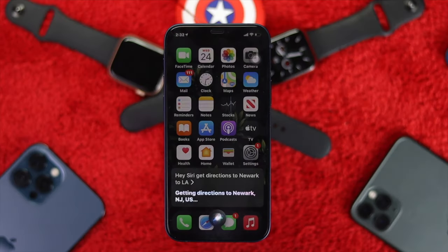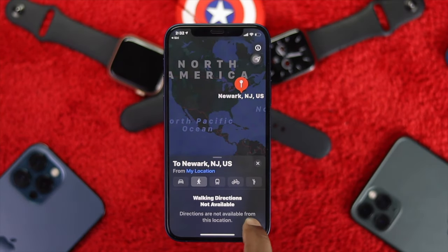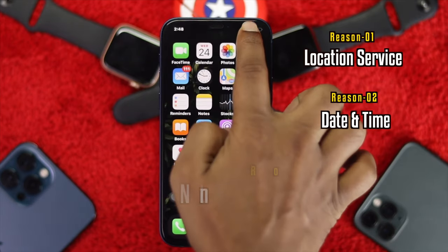Now let's go ahead and get started. The question is why is this happening with your iPhone? This problem mainly happens because of your location service, date and time, and also the network.